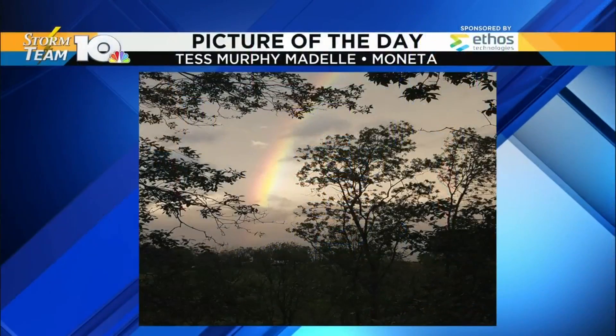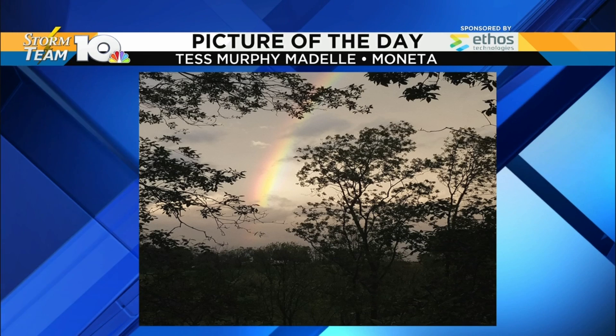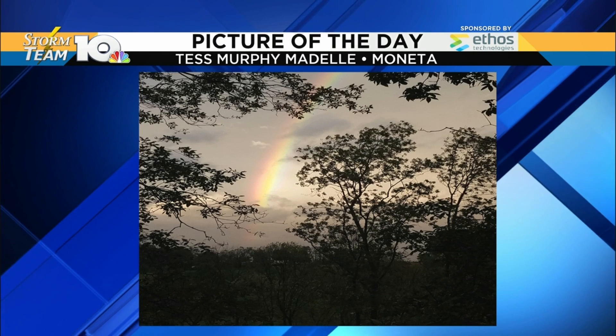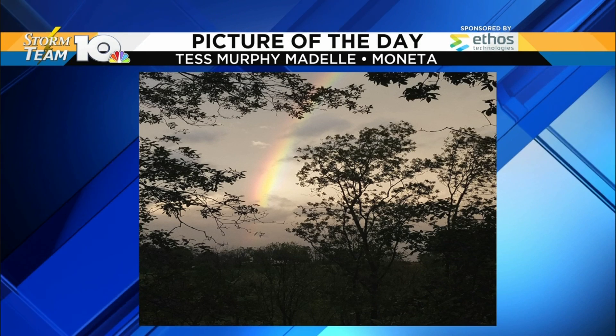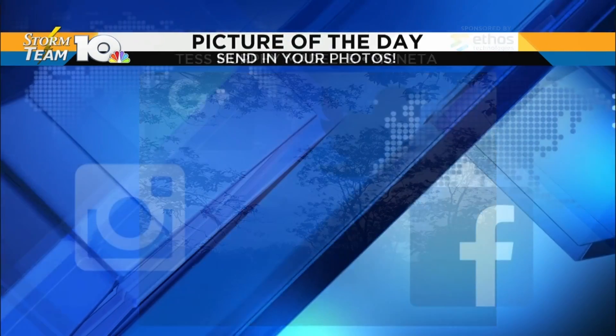First, though, your picture of the day. Nice one here — a nice little rainbow. Thank you, Tess, for sending in this shot. This is in Manita. You can see the rainbow there, kind of splitting the difference between the trees, with a little bit of fog and clouds in the background. Cool shot there. Thank you again.